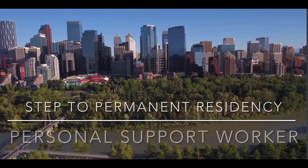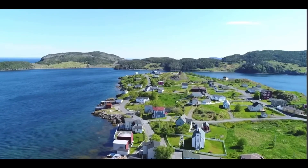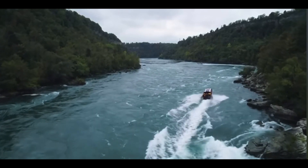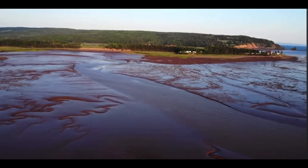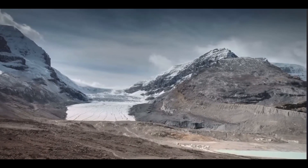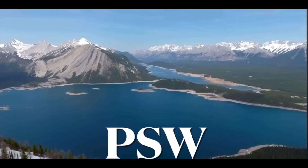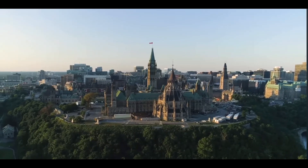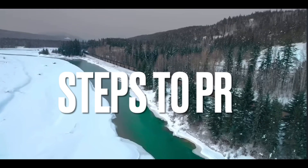Steps of the Personal Support Worker Pathway to Permanent Residence in Canada. The pathway to Permanent Residence in Canada for Personal Support Workers, or PSWs, can be a rewarding journey for those seeking to build a life in this diverse and welcoming country. Canada offers several immigration programs that cater to skilled workers, including PSWs, who play a crucial role in the health sector. Here are the steps along the PSW Pathway to Permanent Residence in Canada.